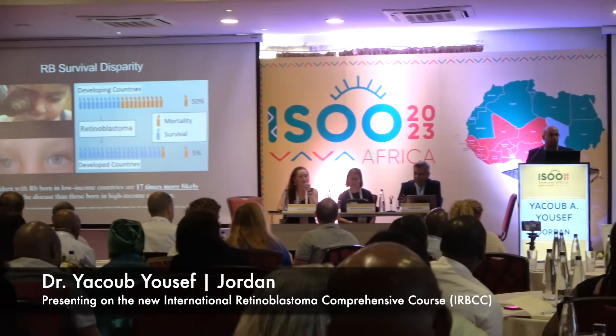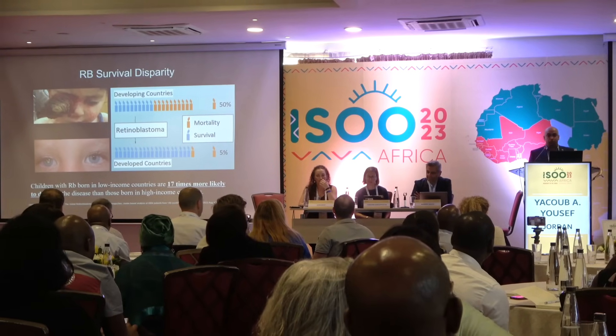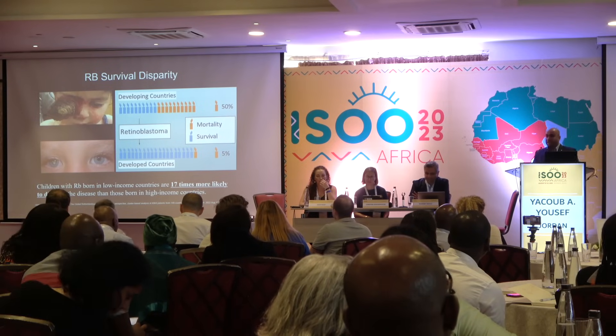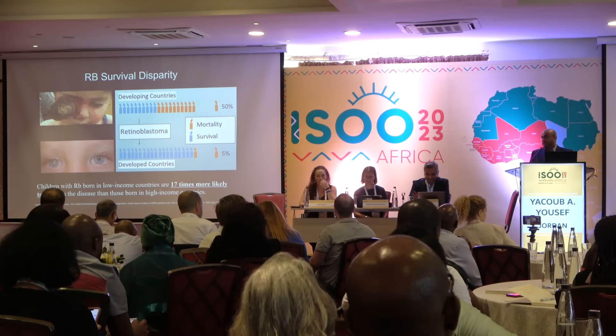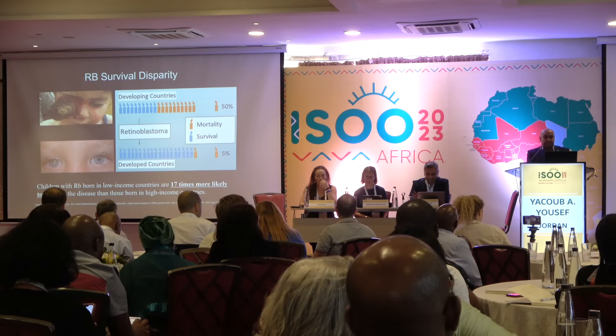Unfortunately, there is still a huge disparity in survival for retinoblastoma between low-income and high-income countries. As shown in the global retinoblastoma study, children in low-income countries are 17 times more likely to die from retinoblastoma compared to those in high-income countries. Clearly, the main reason for that is delayed diagnosis.